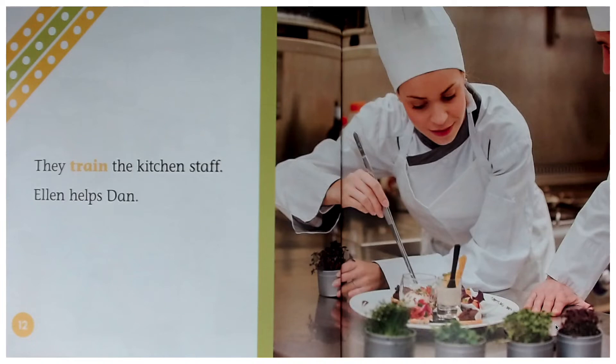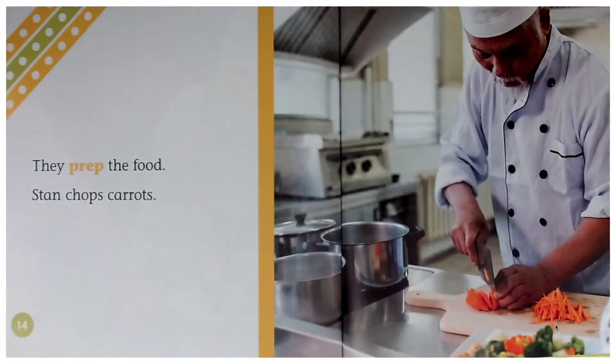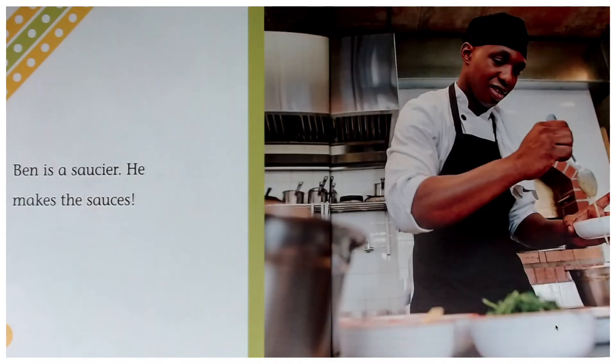They train the kitchen staff. Ellen helps Dan. They prep the food. Stan chops carrots. Ben is a saucier. He makes the sauces.